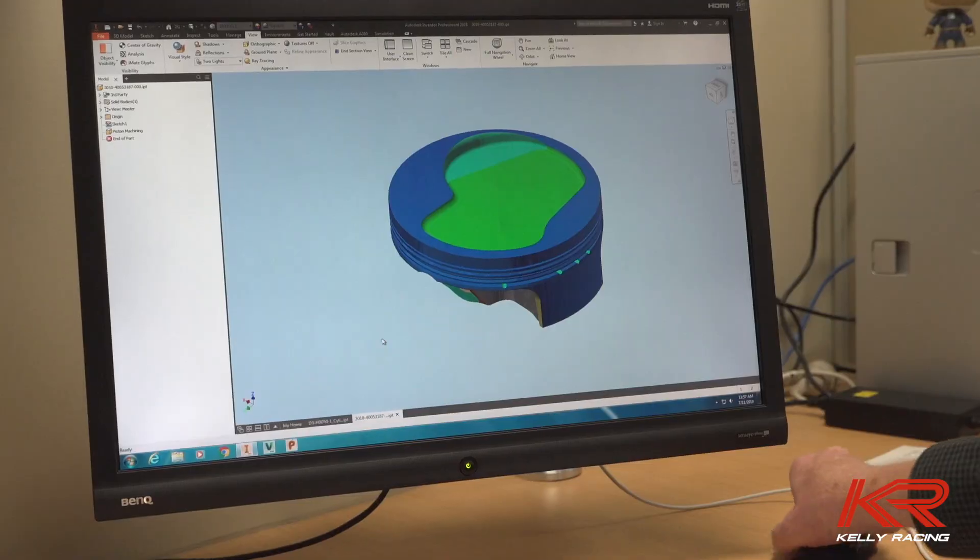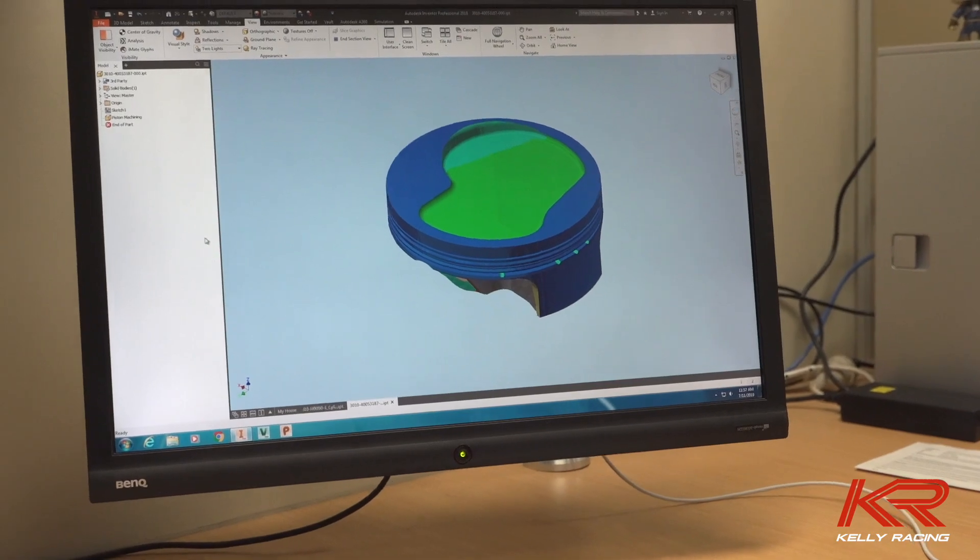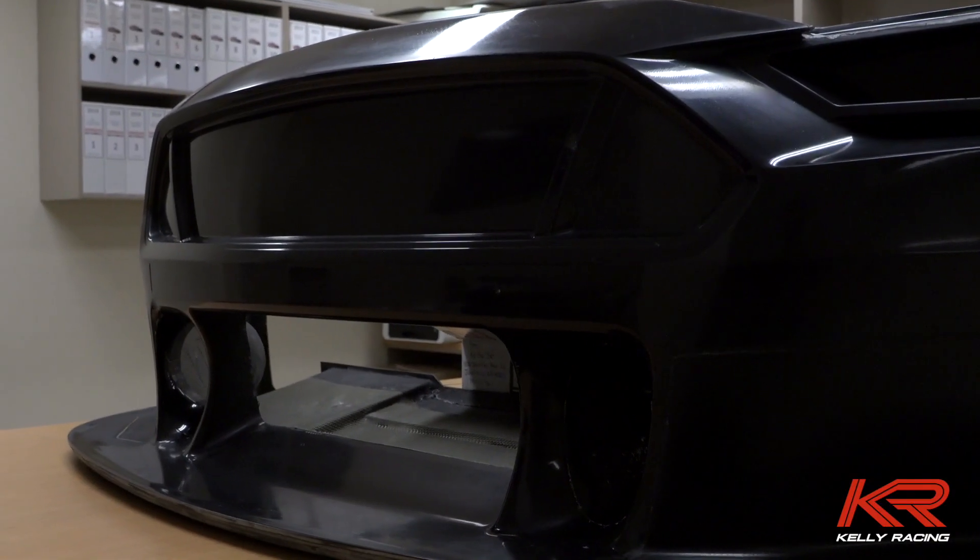Thanks for joining us on a tour through Kelly Racing to look at our Mustang progress. As you saw, there's a lot of work being done on the design phase of the engine and on the car, but we don't yet have any physical parts. Stay tuned for the next episode to see all of those designs go into the machine shop and hopefully have some parts to show you. Click the button below to subscribe to our YouTube channel to make sure you don't miss the next episode.